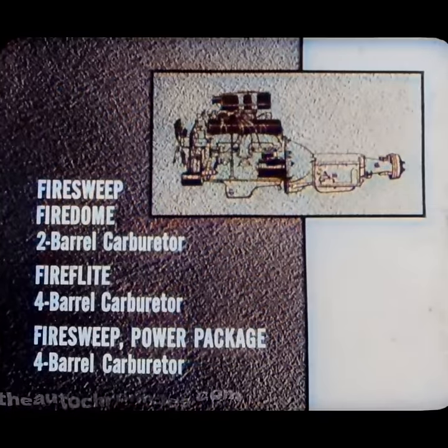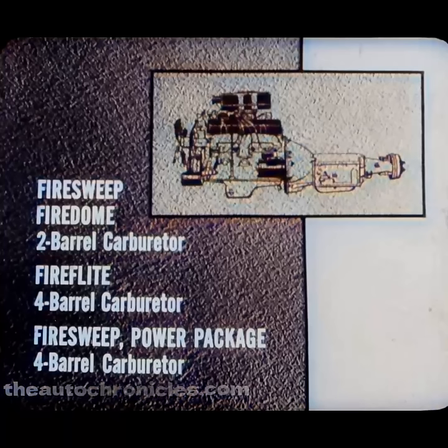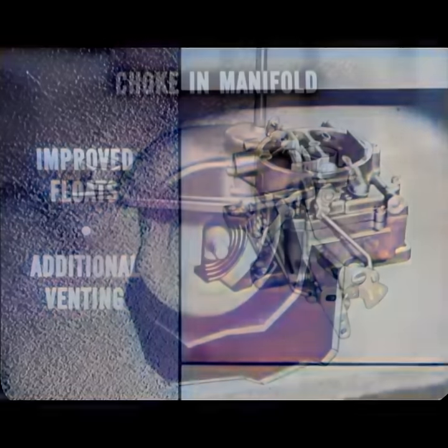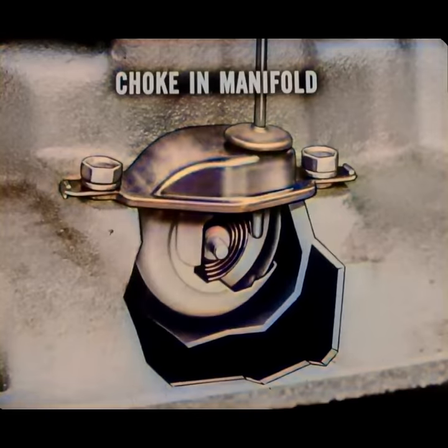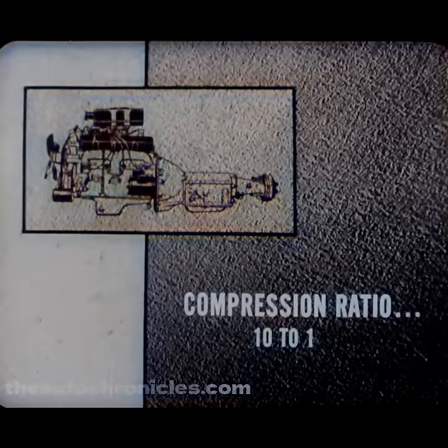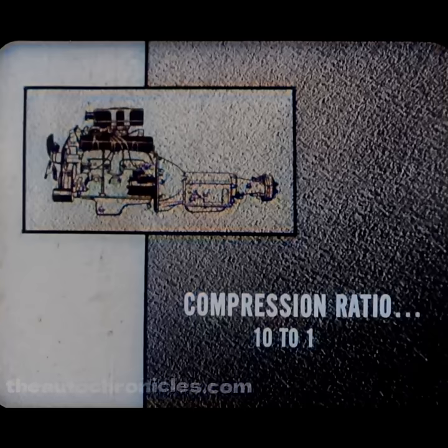The carburetor differences are easy to remember. The two barrel carburetor is used on the Fire Sweep and Fire Dome. The four barrel carburetor is used on the Fire Flight and on the Fire Sweep with power package. Both carburetors have improved floats and additional venting so that stalling difficulties on turns and hot starts are virtually eliminated. Both also have their chokes mounted in the intake manifold hot spot, saving lots of gas on short shopping trips. Gas mileage was improved by as much as 42% on a two mile trip and 23% on five mile runs. Compression ratio is now 10 to 1 across the board, squeezing more power out of every drop of fuel.